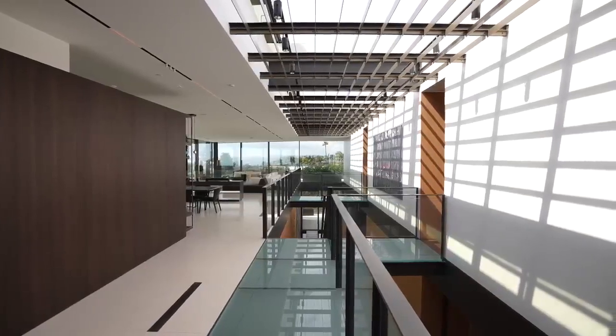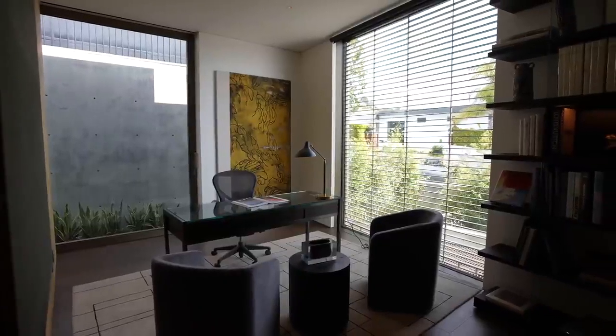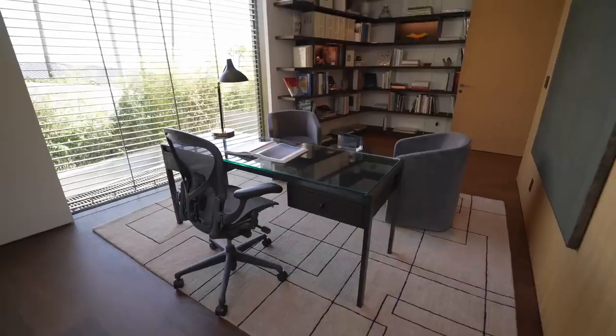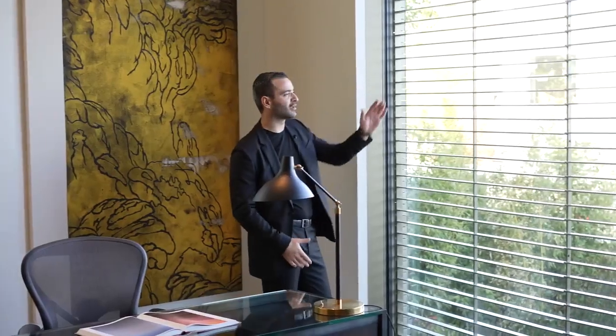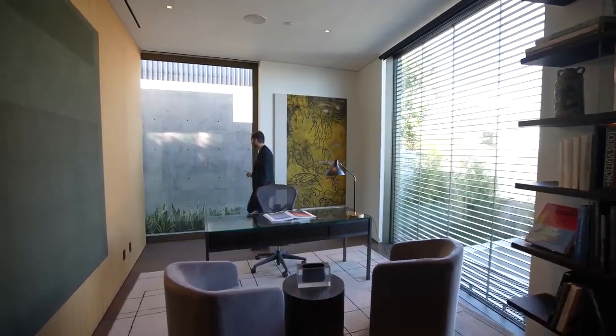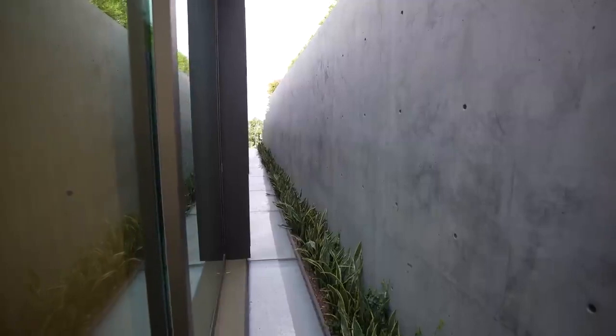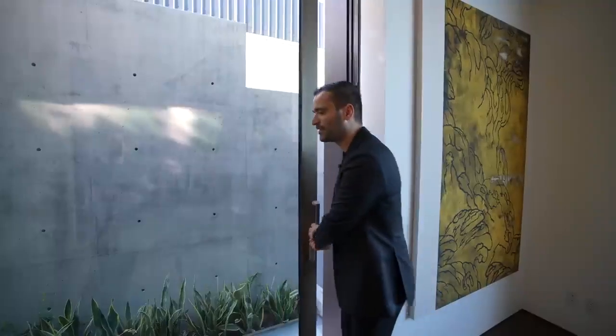First, let's go to the office on the right. We have built-in bookshelves, a desk setup, and a massive picture window looking toward downtown Los Angeles. Bronze screens here match the exterior cladding. A glass door opens to the back of the property where skylights run the entire length — we'll see where those bring natural light when we reach the lower level. Back in the hallway, the other direction leads to the powder room.